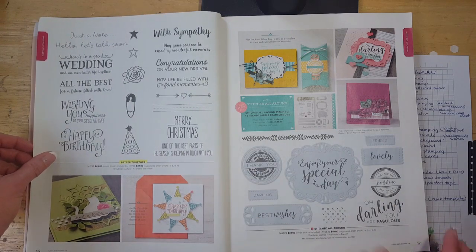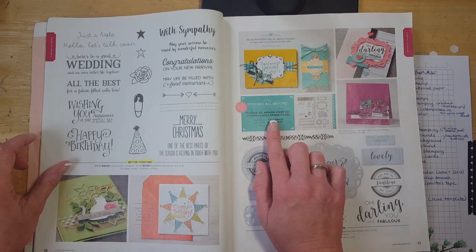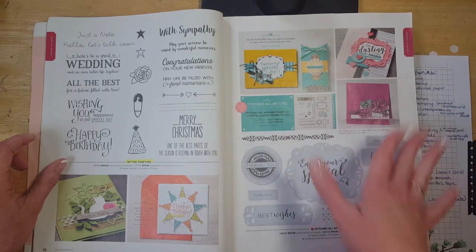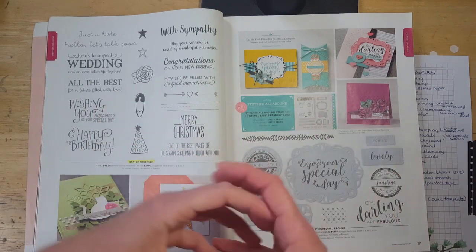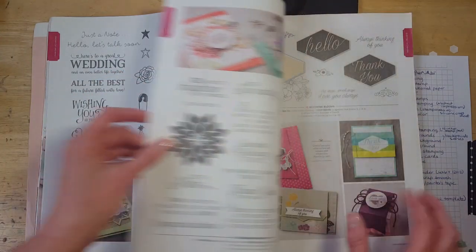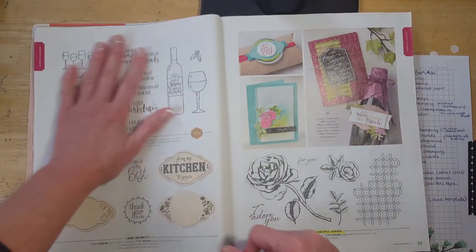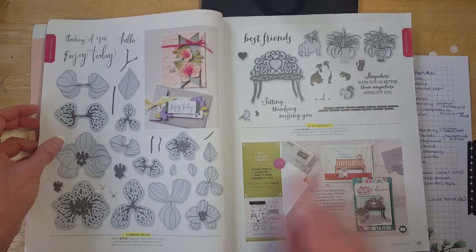Better Together is retiring. Just another note: if you see anything that's a bundle in the current catalog, that will not be bundled in the new catalog. So if you want to get the dies and stamps together, order it now as a bundle and save 10%, because in the new catalog only brand new products are bundled. Another Wonderful Year is retiring. We're losing the Half Full stamp set — I love that one, I've used it so much. Graceful Garden is retiring, and Climbing Orchid and Sitting Pretty are both retiring — the bundle will be gone as well.